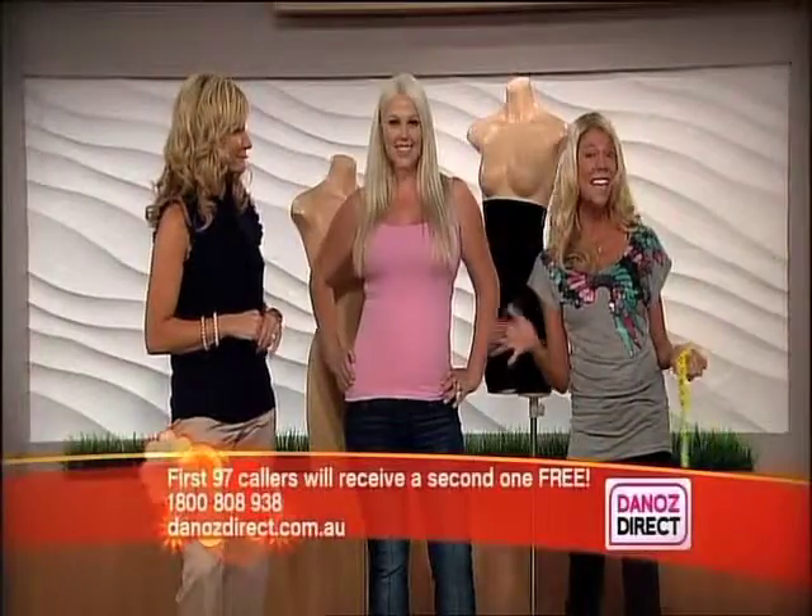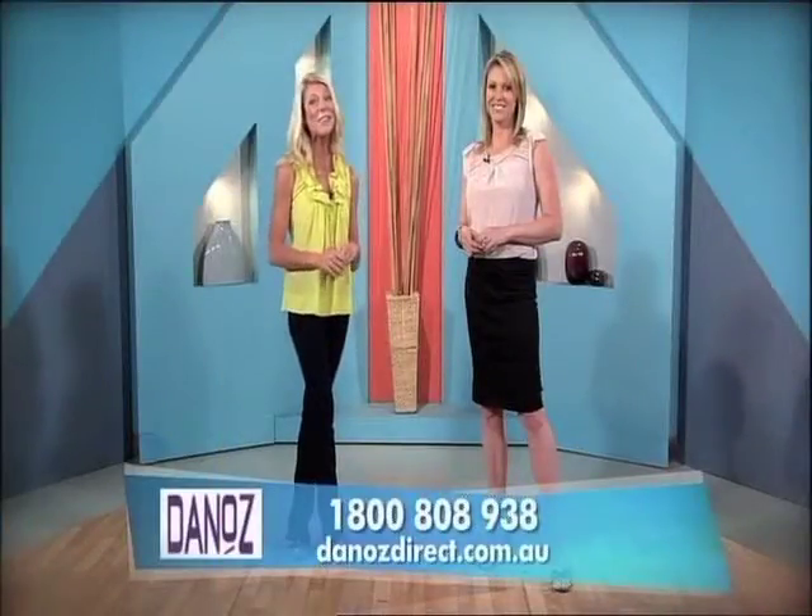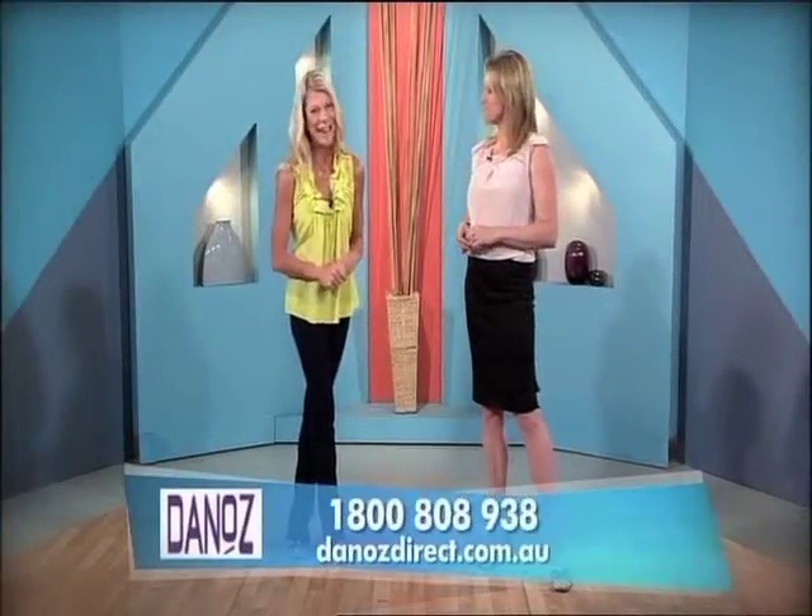All your problem areas are targeted and no bulges. So how do we get a slim and lift supreme comfort? Call Danos Direct on 1800 808 938 or go to danosdirect.com.au. Thanks Erin.